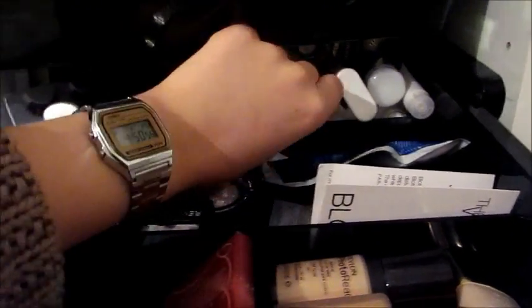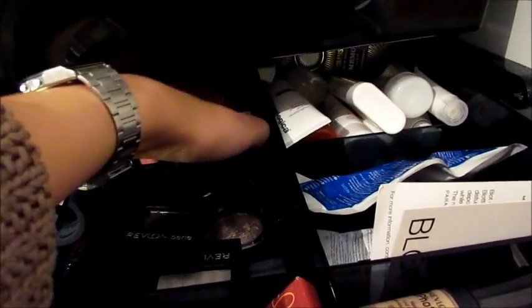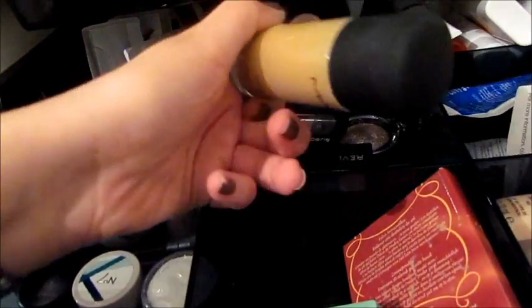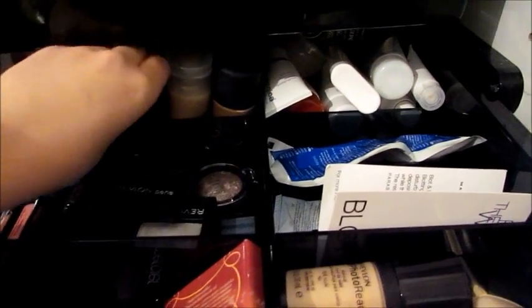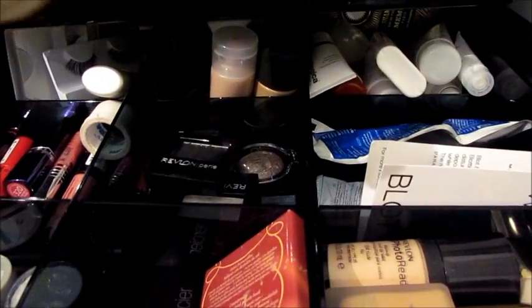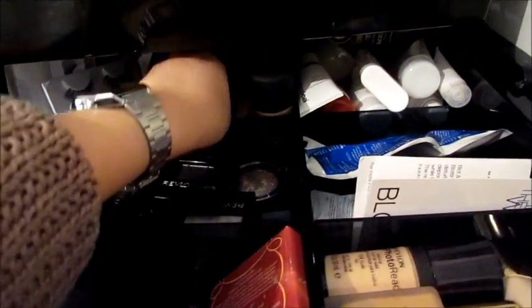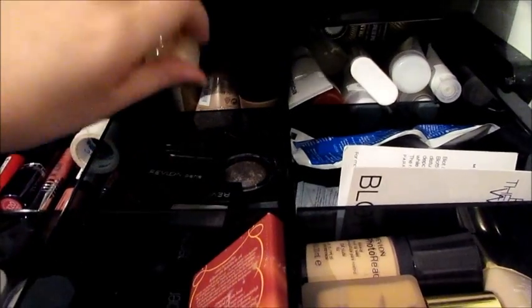I have some Dermalogica things there which hopefully I can use in the future. And then down here are the foundations I don't really use ever — Natural Collection, Bourjois Healthy Mix which breaks me out, Studio Fix Fluid which is really really old — look how orange that looks against my skin tone, I think it's oxidised and I need to chuck it out. Revlon Colour Stay looks really disgusting too — I need to chuck that out. And other little samples of foundation that I've been given and am not really using.